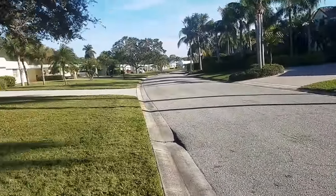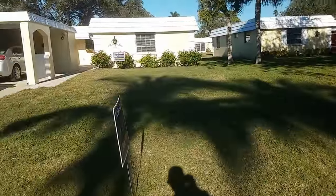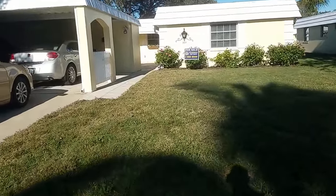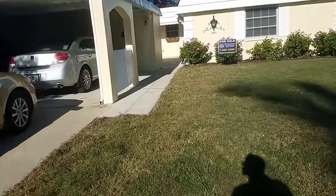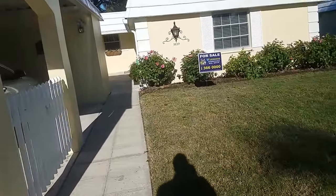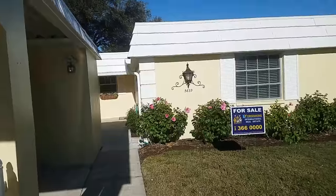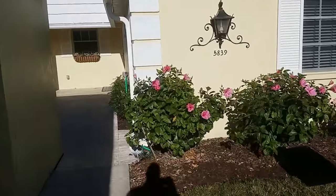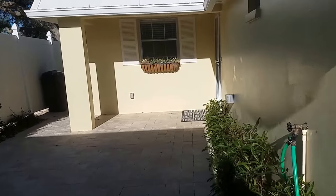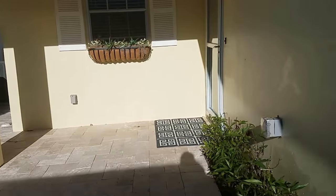On this side of the street, these condos are two-bedroom condos. This one has been completely remodeled and is absolutely beautiful. It comes with a carport and a little storage area, and it is 1,355 square feet under air. This condo has been completely renovated with new roof, new A.C., and an absolutely gorgeous kitchen.